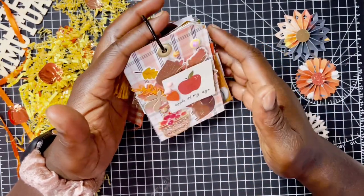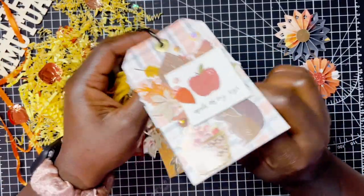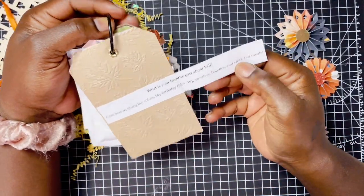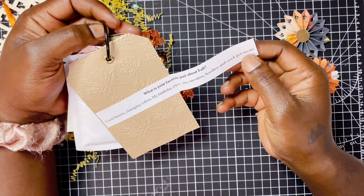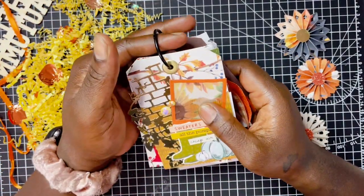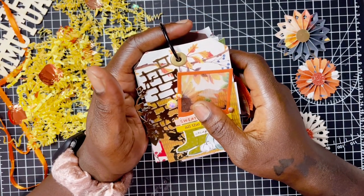She also used eyelets on her tags. For 'What is your favorite part about fall?' she says: cool breeze, changing colors — and her birthday is November 16th! — sweaters, hoodies, and crock pot meals. Yes! Chilly season is on the way, my friend. I love it. I only cook with the crock pot during colder temperatures and I'm excited for it.